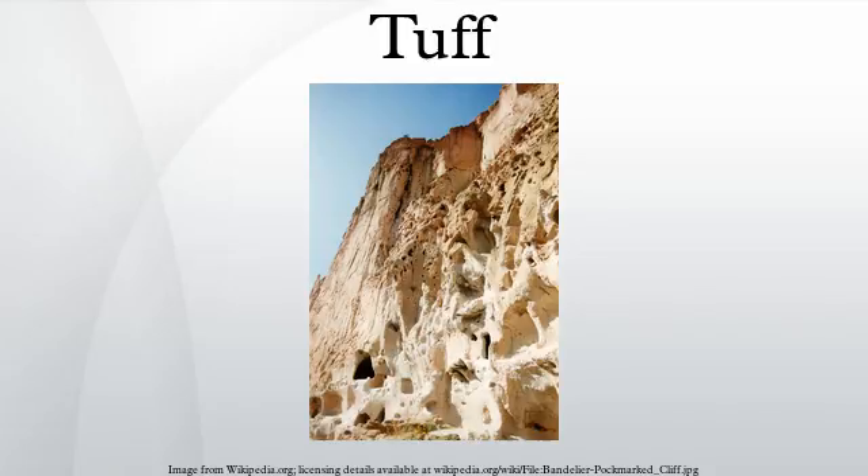Trachyte tuffs contain little or no quartz but much sanidine or anorthoclase and sometimes oligoclase feldspar, with occasional biotite, augite, and hornblende. In weathering they often change to soft red or yellow clay stones, rich in kaolin with secondary quartz. Recent trachyte tuffs are found on the Rhine, in Ischia, near Naples, Hungary, etc.